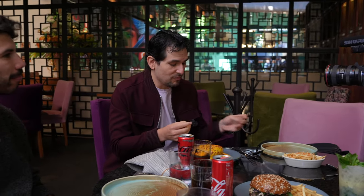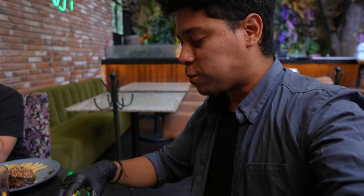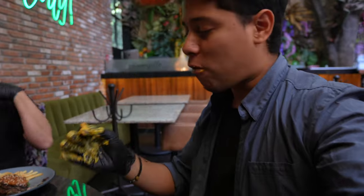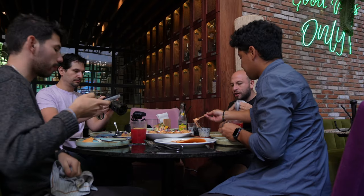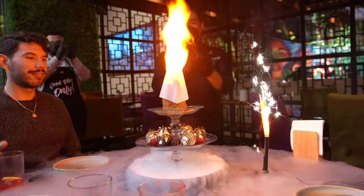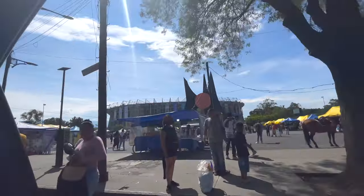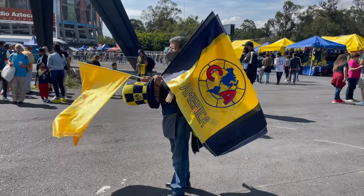My friend Alan invited me to eat some burgers. He's a famous Mexican YouTuber I met in Thailand and he actually inspired me to become a YouTuber — so I'm really happy to meet him here in Mexico City.